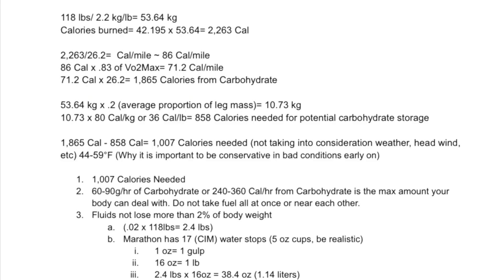So right in front of you, basically, are the calculations. 118 pounds — that's how much I weigh; you can put how much you weigh there. There are 2.2 kilograms per pound, so I weigh 53.64 kilograms. Now we need to figure out the calories burned for the full marathon: 42.195 kilometers times 53.64 kilograms equals 2,263 calories. 2,263 divided by 26.2 is calories per mile — I need around 86 calories per mile.